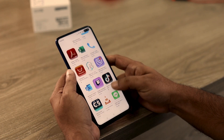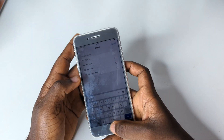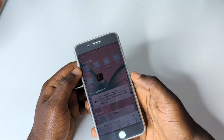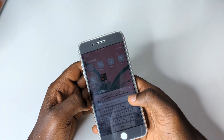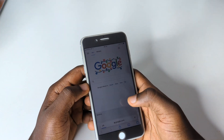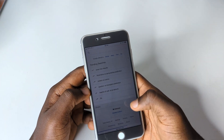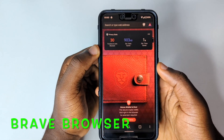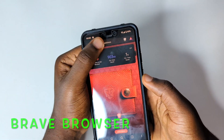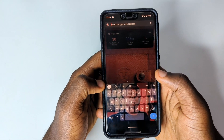Without further ado, let's dive into the video. When Apple released iOS 15 this year, they brought a new browser update for Safari which lets users see trackers when they visit any website — something Android users are missing out on. The first app, Brave Browser, can help you track anyone who tries to track you when you're visiting a website.